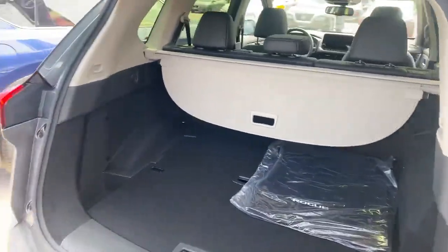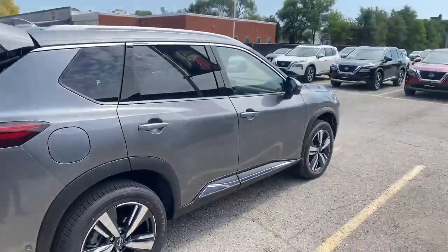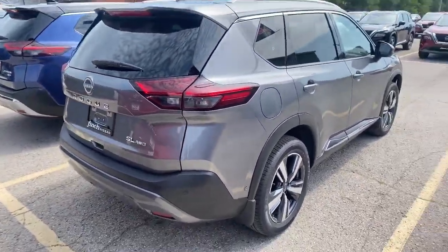We've got a ton of new Rogues in stock here, just like this gun metal SL. Thanks for watching, guys. If you have any questions, feel free to stop by and see what we can do. Thanks.